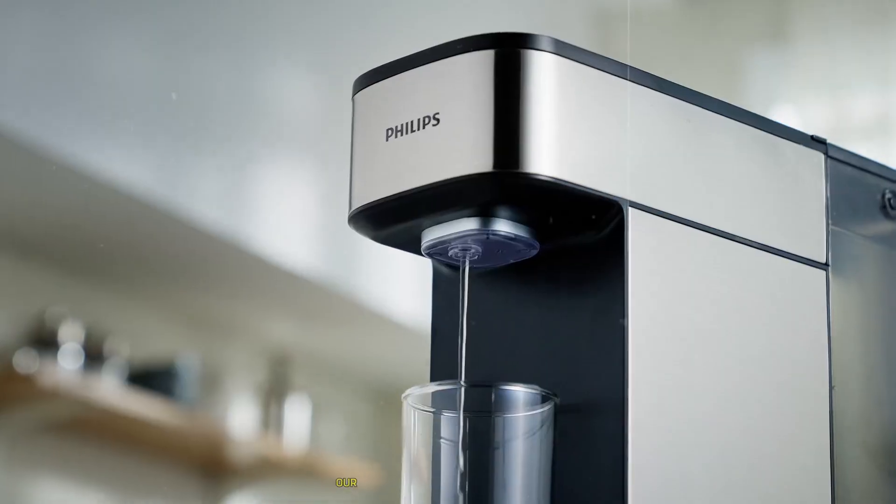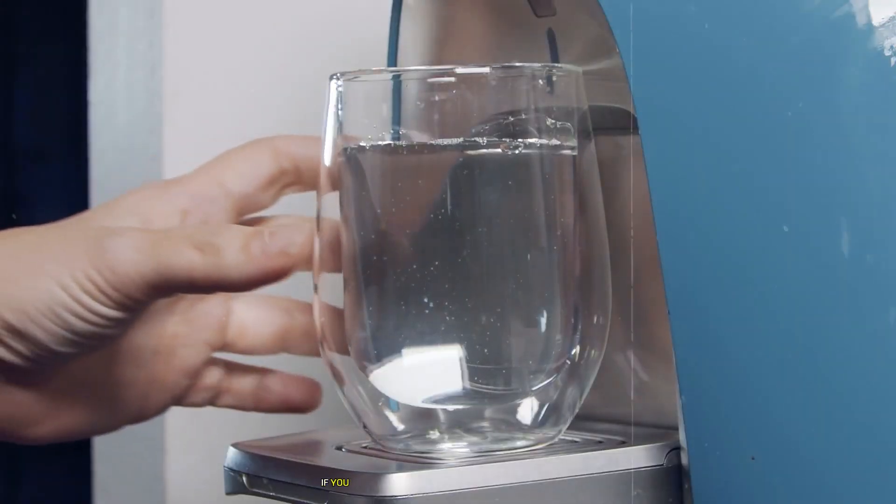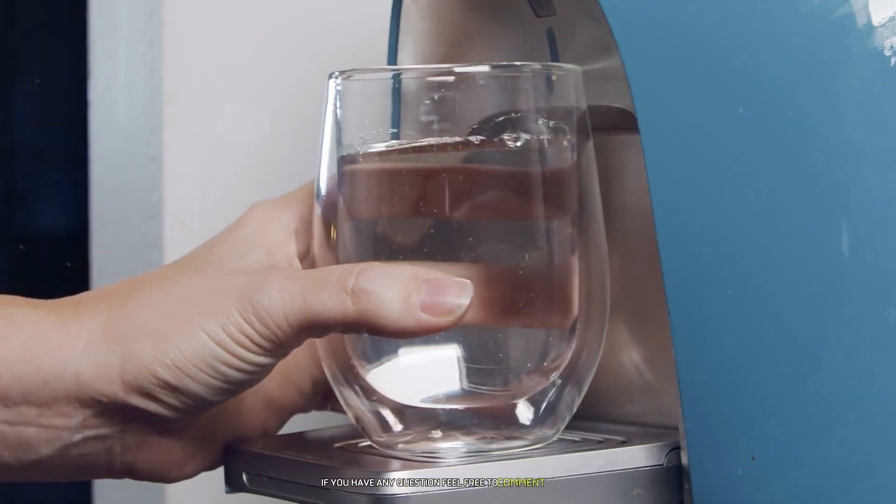There you have it folks — our top seven countertop reverse osmosis systems. If you have any questions, feel free to comment below.